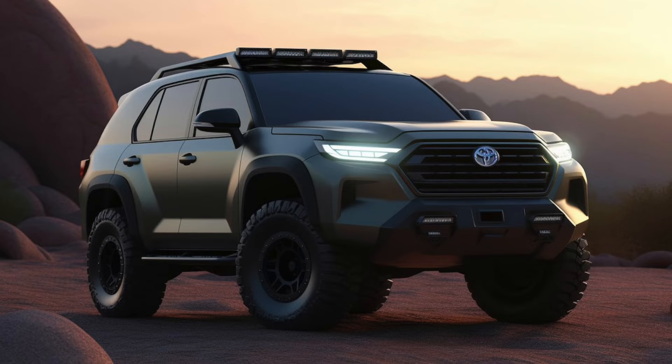If history repeats itself, typically we see the new generation of a Toyota Tacoma one year prior to the new generation of a 4Runner. We saw that back in 2016 with the Tacoma coming out — the 3rd gen — and then in 2017 the 4Runner came out, the 5th generation 4Runner. In this video I'm going to throw up a handful of leaked renderings of that 6th generation 4Runner and talk through the things we can expect.